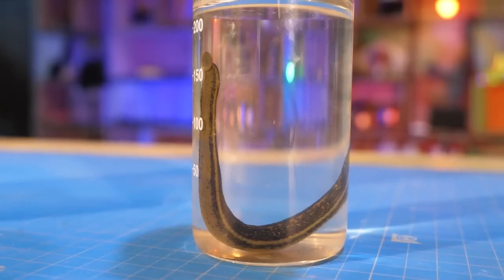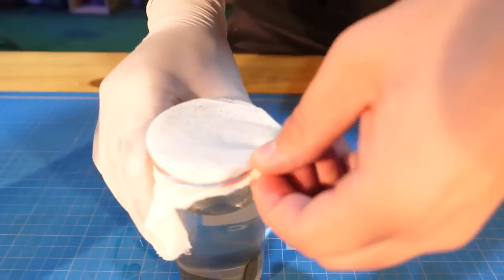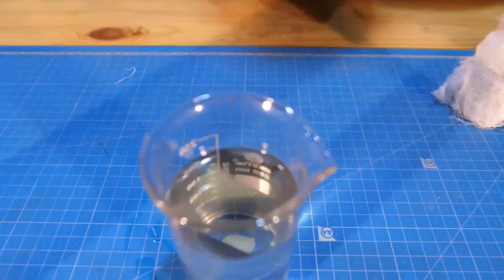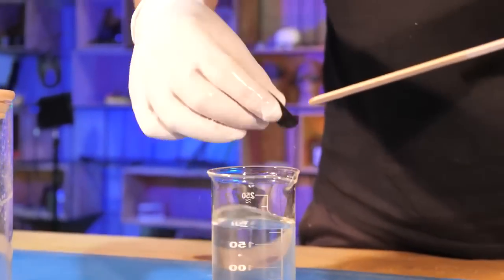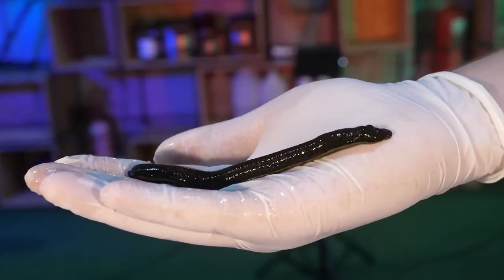Now this animal may not eat for two years — so much time it keeps a supply of sucked blood inside itself. It is interesting whether others will drink this blood, like the leech, who eat the blood of mammals.